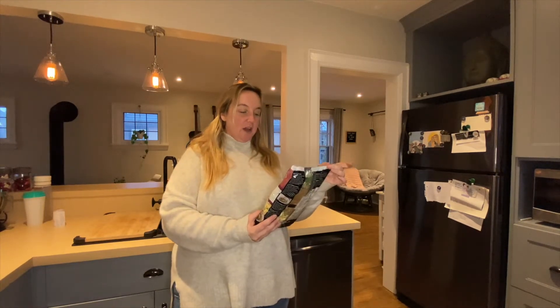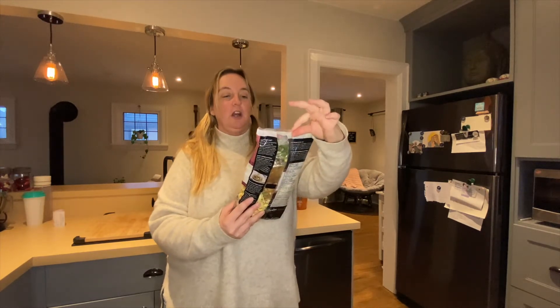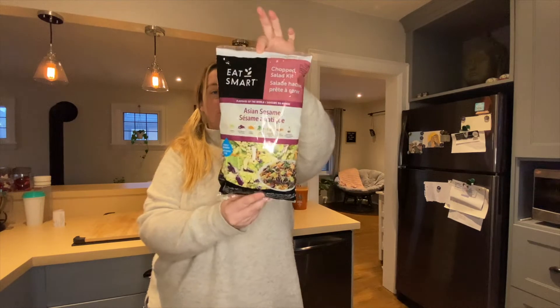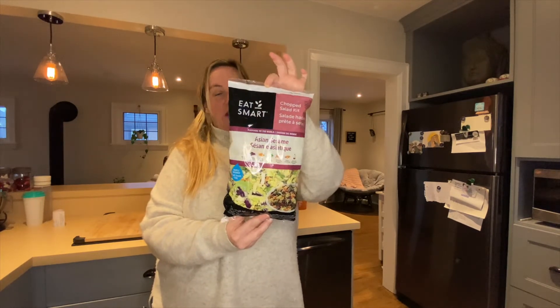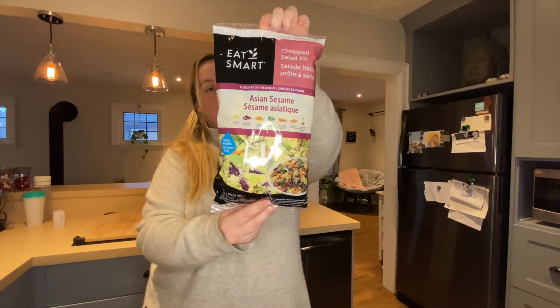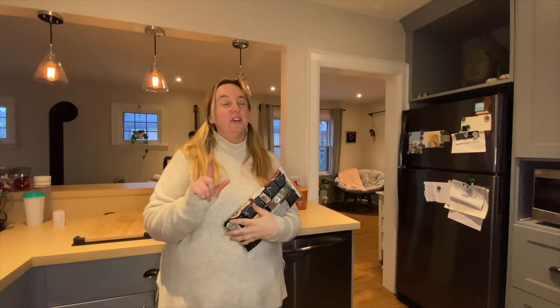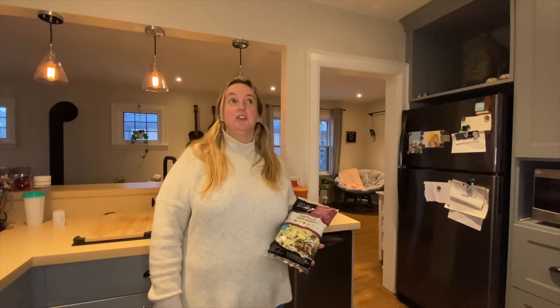And then we have the Asian sesame Eat Smart chopped salad. I'm pretty lazy when it comes to salads, but if they're easy to eat, I really like a good salad. The last good salad I had was a Costco find — the creamy dill pickle salad. It was delicious. So I'm hoping this is just as good. It's the Asian sesame salad.